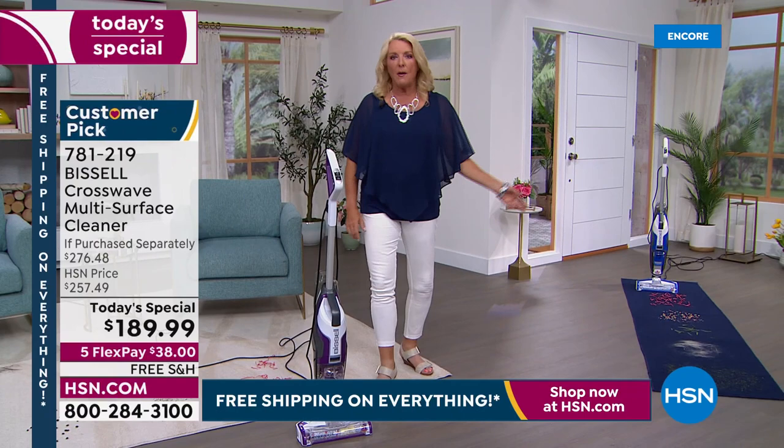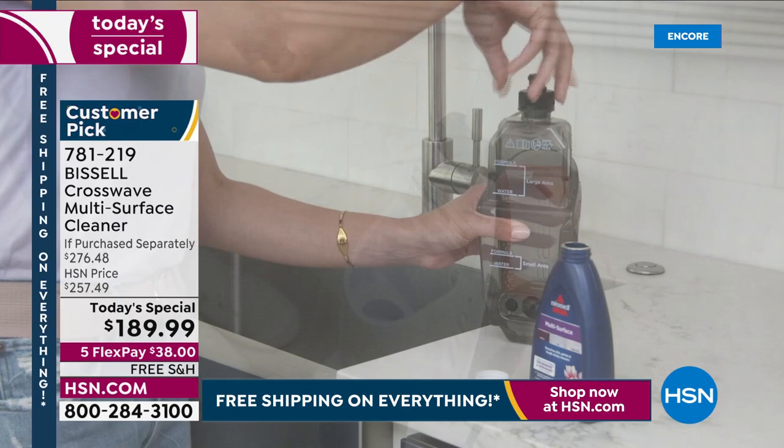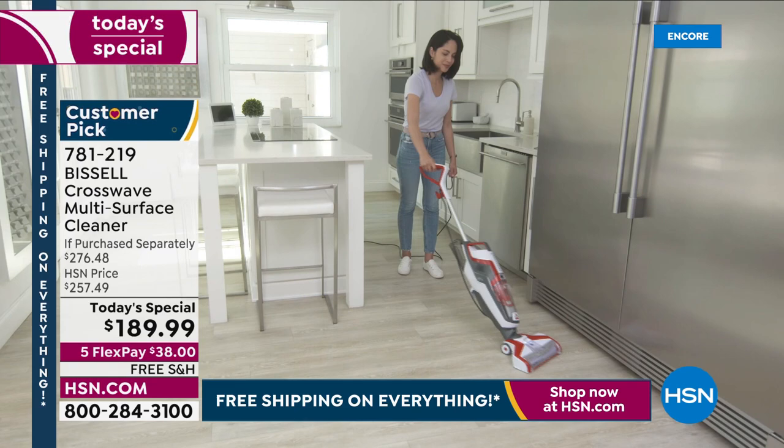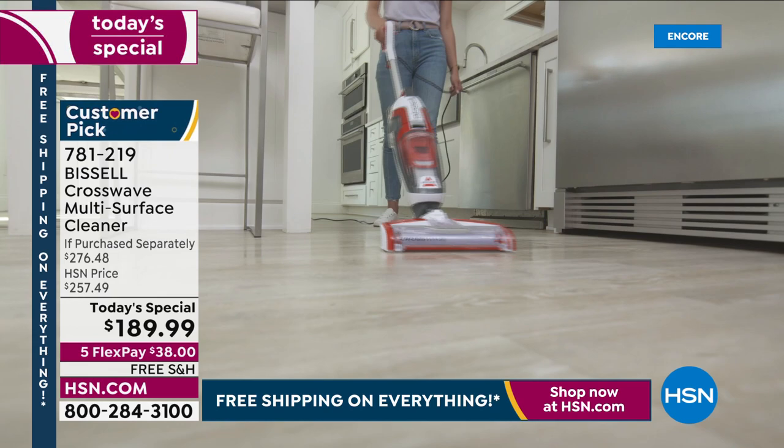Let me show you the colors and set up the deal — it's huge, such a great value. All the colors are exclusive. You cannot find this anywhere else. We have the lowest price we've found anywhere. This is designed for today's lifestyle and for our busy lives — we've got carpets, rugs, hardwood floors, and this is going to take care of all of it brilliantly.